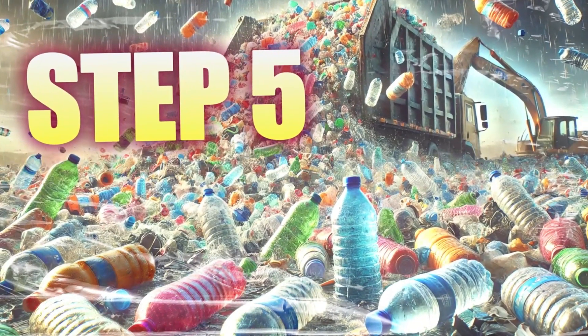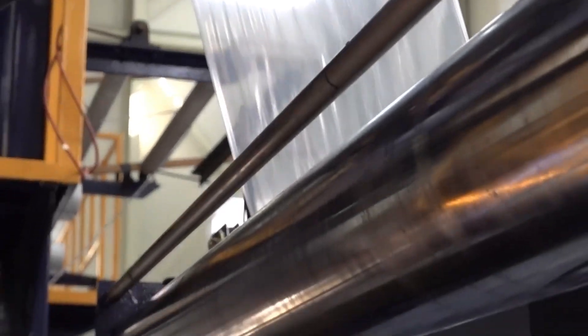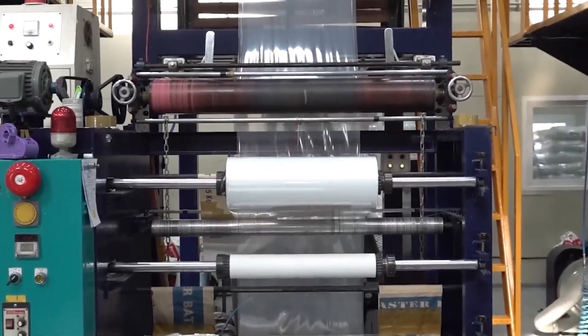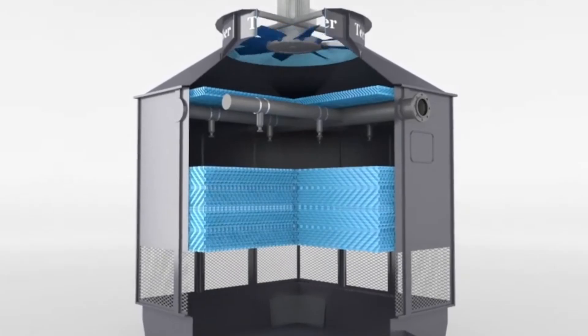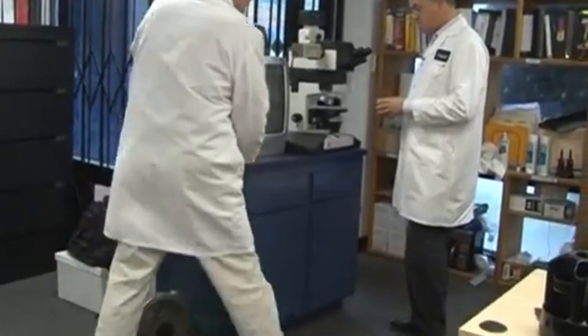Step 5: Cooling and Cutting. Once the plastic has been molded, it's time to cool and cut it. First, the hot plastic is cooled to solidify. In many cases, the plastic is submerged in tanks of cold water, which are usually around 10 degrees Celsius. The cooling time varies, but generally the plastic is left in the water for a few minutes, depending on the thickness and type of plastic. It can also be cooled using cooling belts or in the air, but always in a controlled environment to avoid deformations.